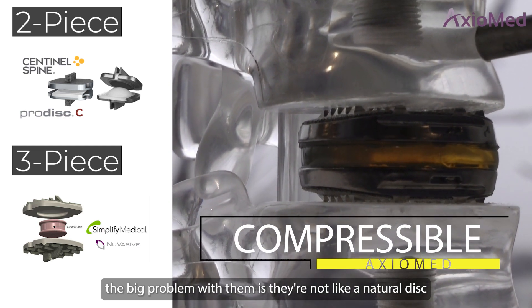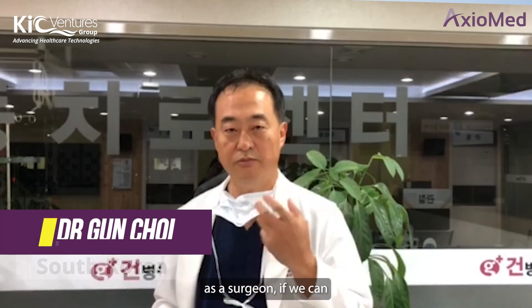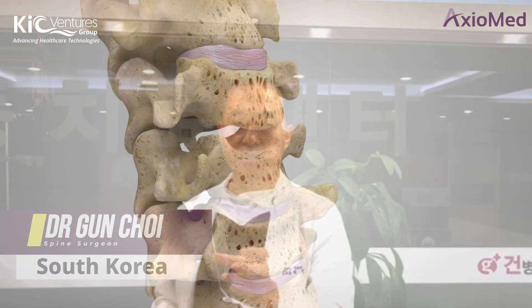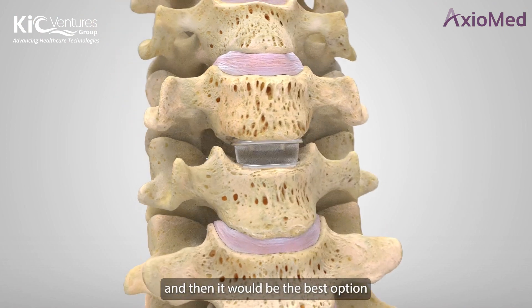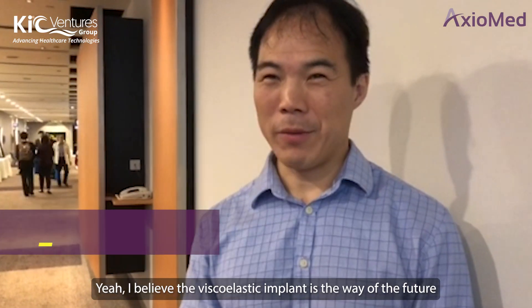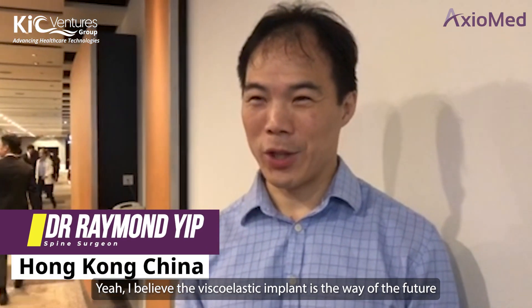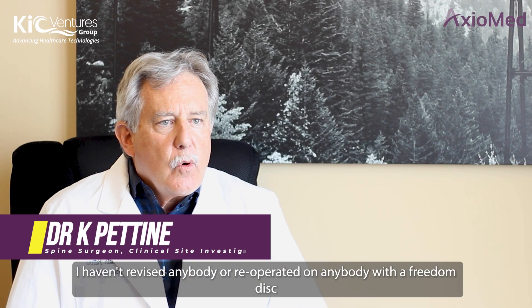For a surgeon, if we can implant it easily and it's just one piece, then it would be the best option. I believe the viscoelastic implant is the way of the future — not just for surgery, but because the patients heal the fastest. I haven't revised anybody or re-operated on anybody with a Freedom disc.